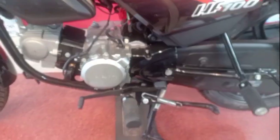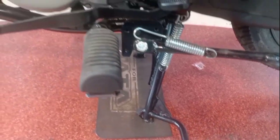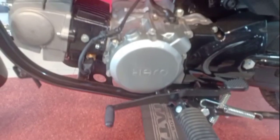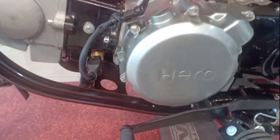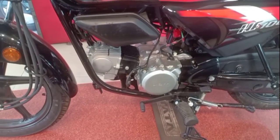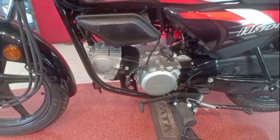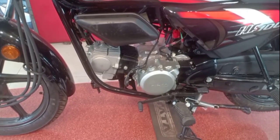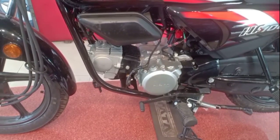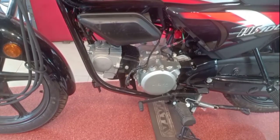Here you can see a side stand, double stand, riding footrest, and gear pad. I will talk about the grey and black colour, and I will talk about 72cc, where the maximum power is 8.836 PS at 8000 rpm, and the maximum torque is 8.05 Nm at 5000 rpm.